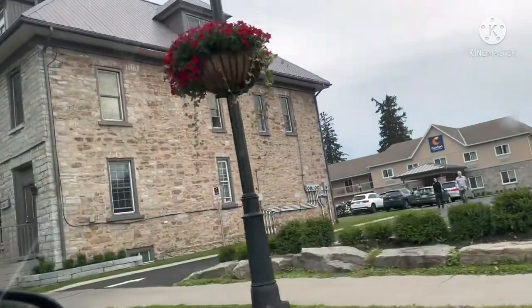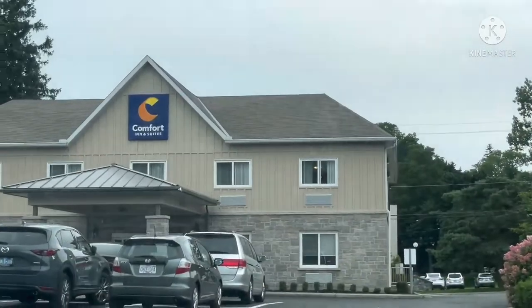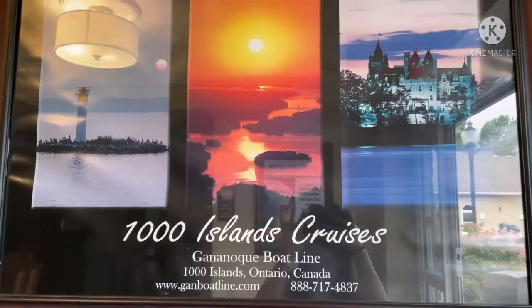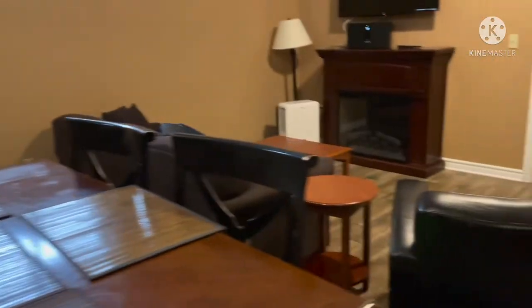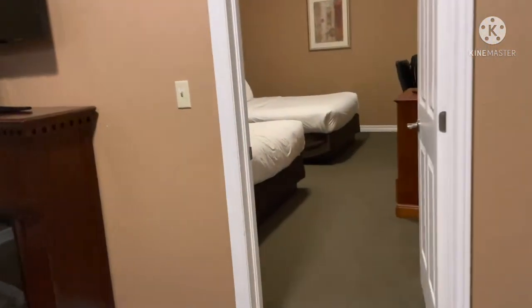After a long journey we finally reached our hotel. We pre-booked our hotel in advance because we were like seven to eight people and we needed a huge space to fit in. The property was so beautiful and amazing. Now I'm just giving you a glimpse of the room that we booked — this is like a living area which was having a kitchen attached to it, and there were like two rooms.